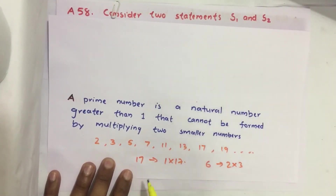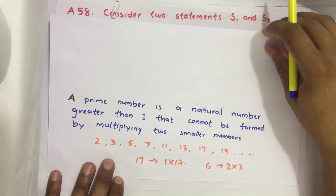Let us take one example: 17. We can write 17 as a multiple of 1 and 17 only. Take another example: 6. Here we can write it as a multiple of 2 and 3. So that is the difference — 6 is not a prime number, while 17 is.